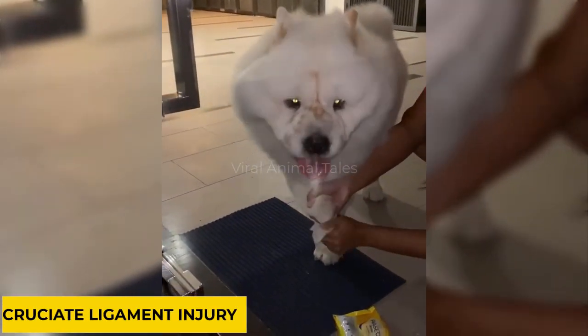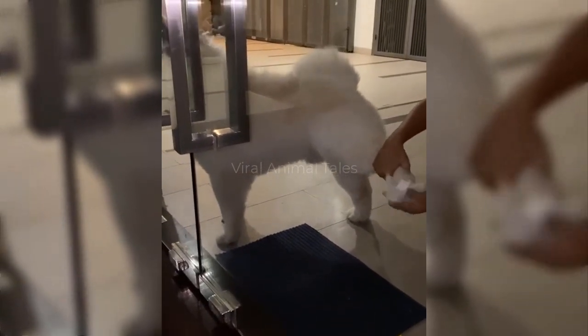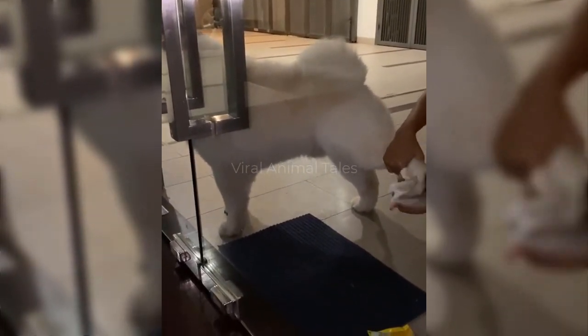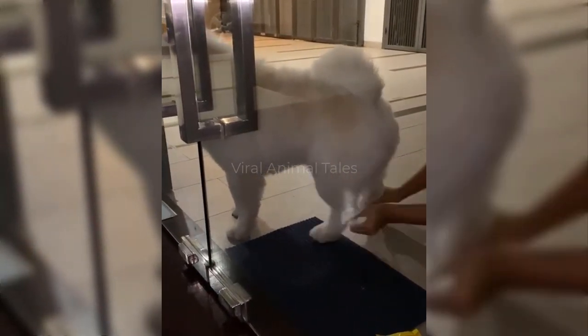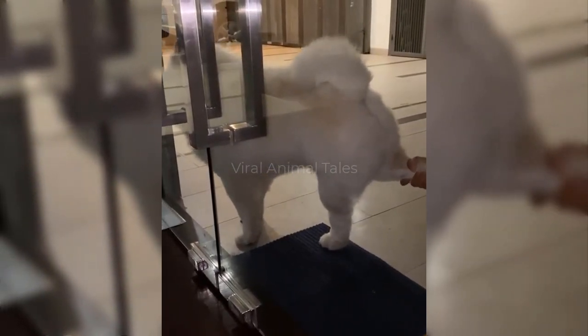Because of the tight ligaments in his hind legs, the Chow Chow can be prone to ruptured cruciate ligaments within his knee joints. Look out for lameness in one or both of your dog's back legs. If you suspect there is a problem, take him to see your vet, where he will be examined and possibly x-rayed.